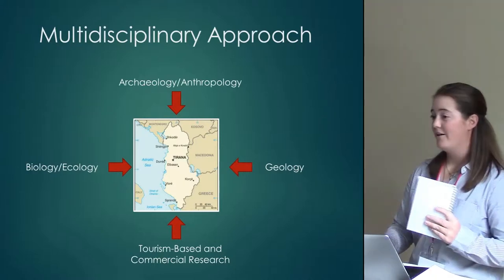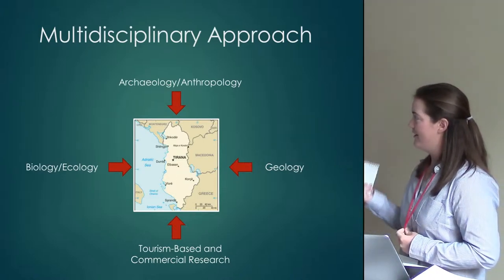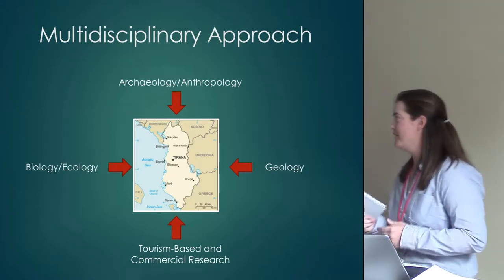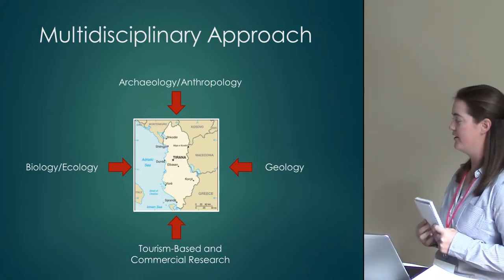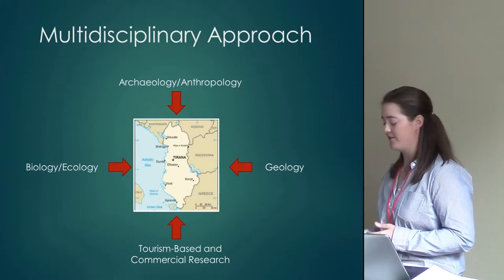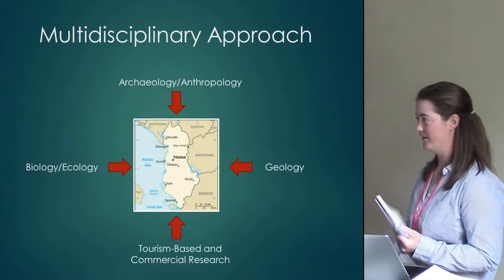There are a lot of different fields involved in maritime archaeology — that's one of the great things about it. For this specific study, I looked at archaeology, anthropology, biology and ecology, and geology. I also thought it was very important to look at their vision for tourism-based research and commercial research, which involved several conversations with people from the American-based Shell Corporation, looking at their offshore surveys done in and around Albania.